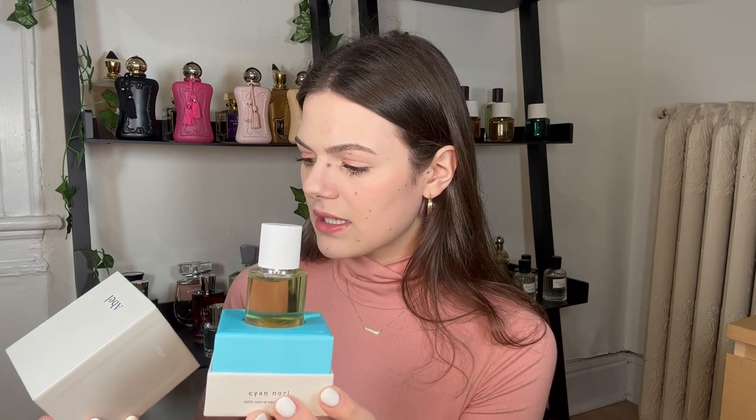Next is Cyan Nori by Abel. I'm getting rid of this because I have a specific scent association with it — when I smell this, I smell ham. I don't know why. This is the most popular fragrance from the brand and it has a seaweed note — the 'nori' is the seaweed. It's a really pretty scent and I think someone else will really like it; it just unfortunately didn't work out for me.